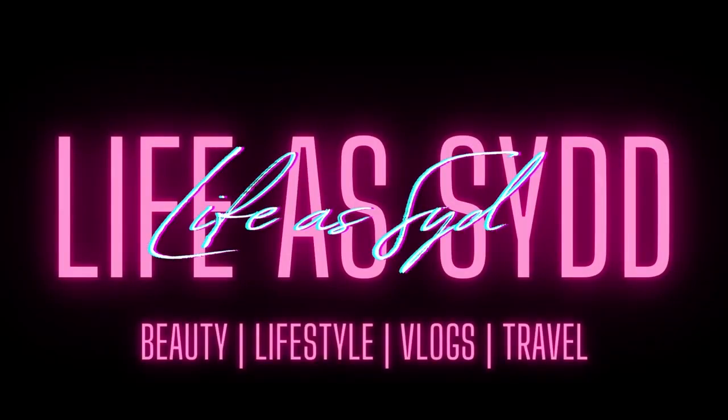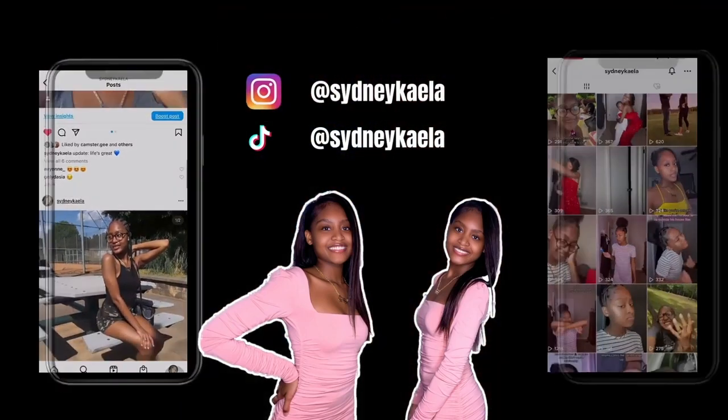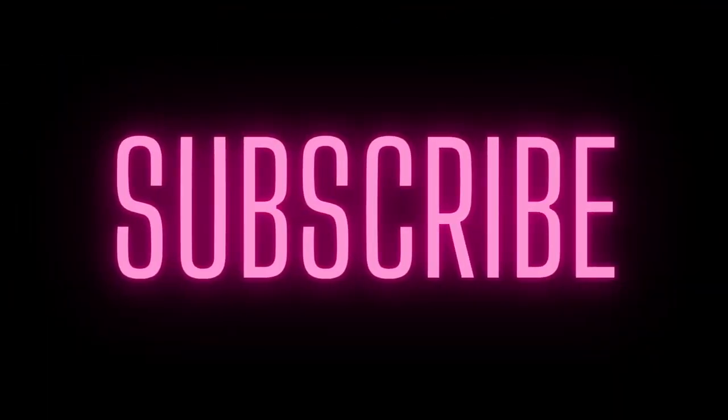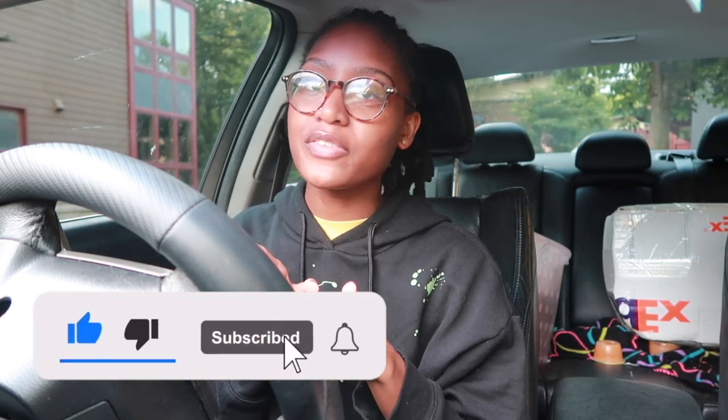What's poppin', sisquad? It's me and I'm back with another video! As you can see from the title, today I am starting the move-in process to my senior year dorm. I am beyond excited! Before we get into the video, be sure to like, comment, share, and subscribe, and turn on your post notifications. Make sure you join the sisquad because if you're not part of the sisquad, you're not part of the best squad. So let's get straight into the video.